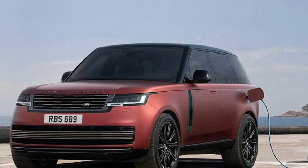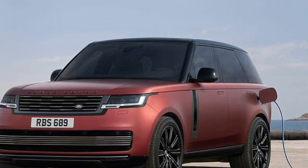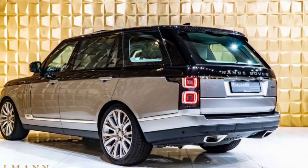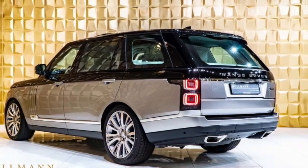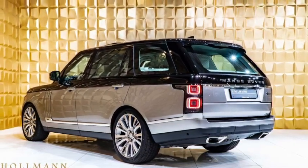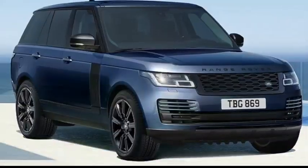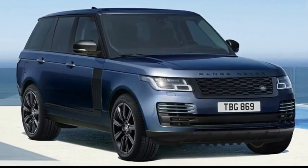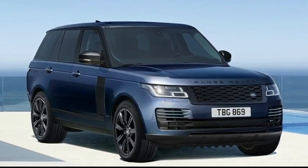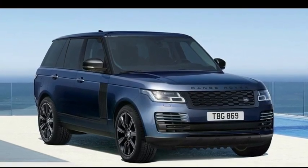Suspension issues are one of the most common problems with Range Rovers. The car's air suspension system is designed to provide a smooth, comfortable ride. However, it's not unusual for the system to fail, resulting in a jarring, uncomfortable ride. In some cases, the system could even fail completely, leaving your vehicle stranded. If you're having Range Rover suspension issues, it's best to take your vehicle to a licensed mechanic or dealership for repairs.